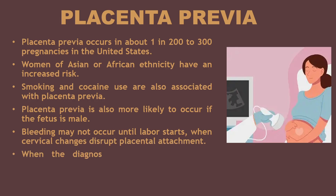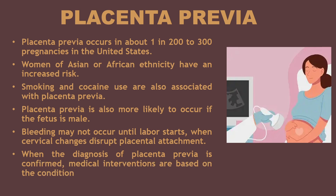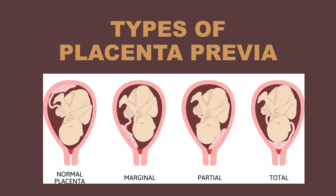When the diagnosis of placenta previa is confirmed, medical interventions are based on the condition of the mother and fetus. Now let's discuss the types of placenta previa.